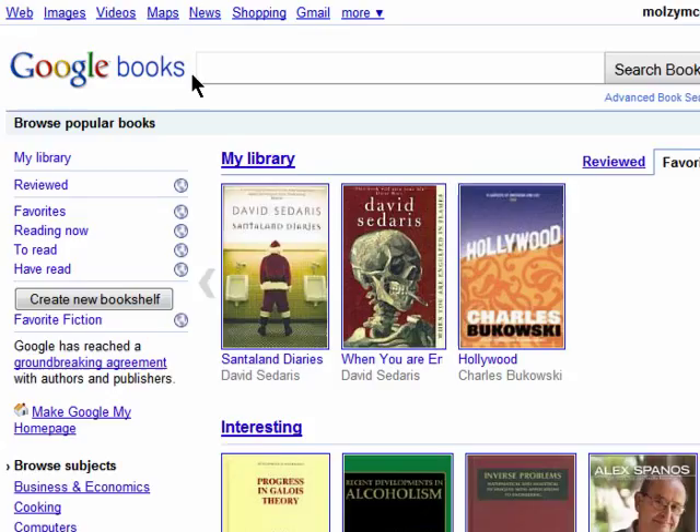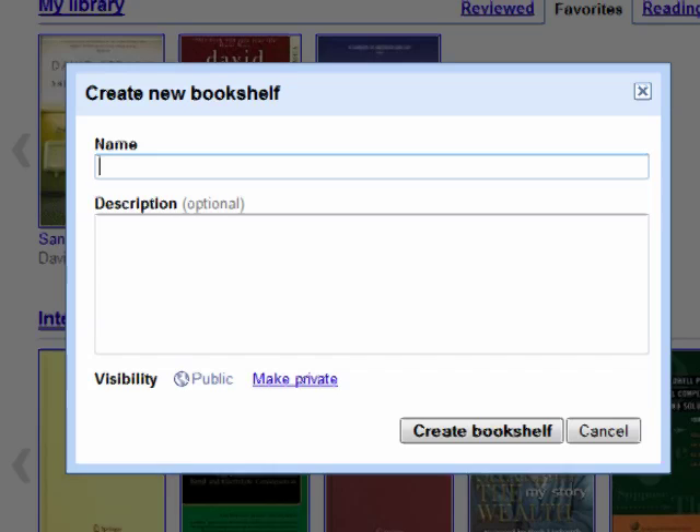Google Books gives you a great place to share what you're reading, what you've read, virtually organize your real-life book collection, and find and save books you want to read in the future.